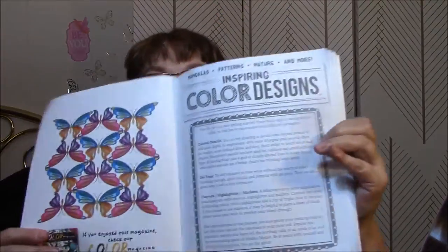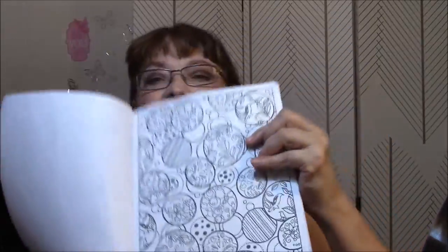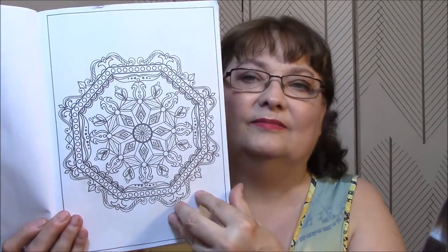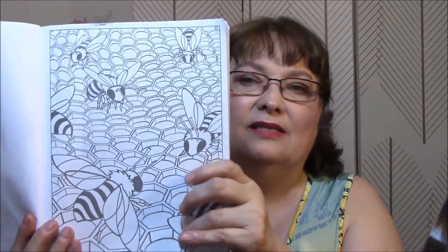It just tells you all about it there. Talks about it being on the newsstands. That is pretty — I like that. I do love mandalas. Ooh, look at the bees! That'd be pretty to do with the honeycomb and stuff.